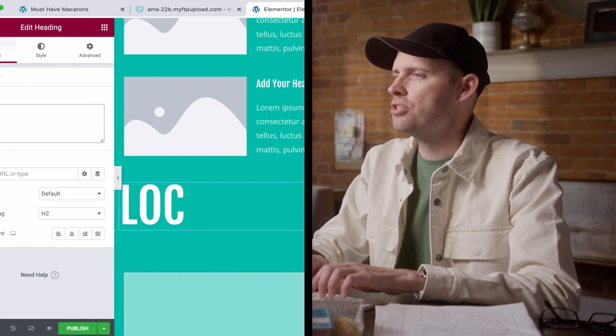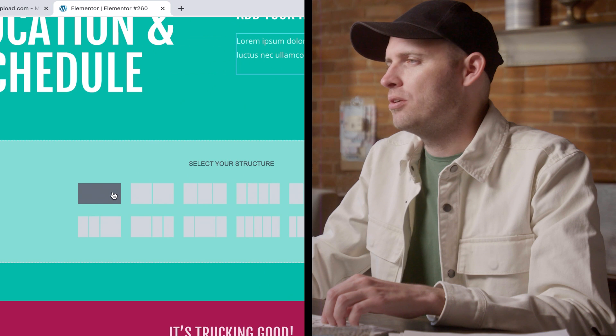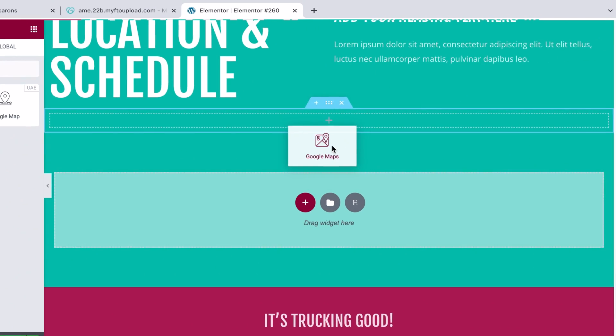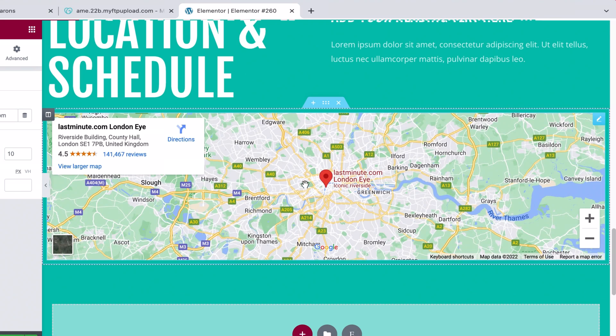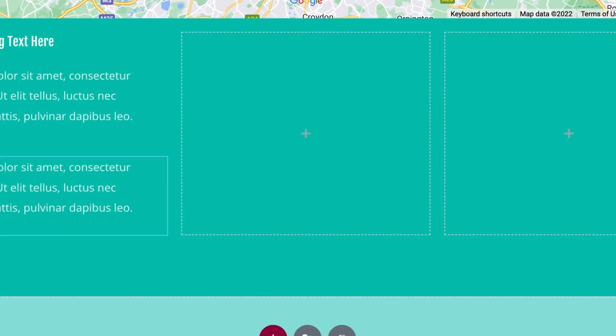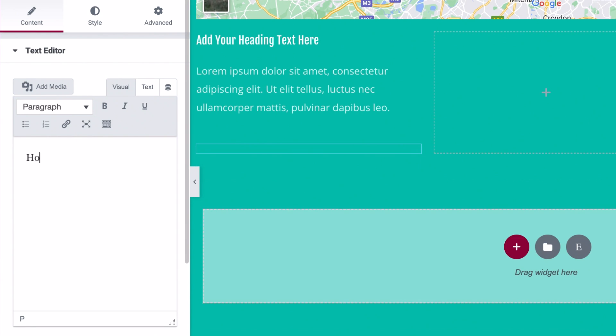This is going to be the location and schedule section, and right below that I'm going to do a full-width map, so we'll go ahead and grab a map widget. The only thing I'll need to do after that is go grab an API key from one of the map providers. I'll add an hours section here and then move on to a simple contact form area.